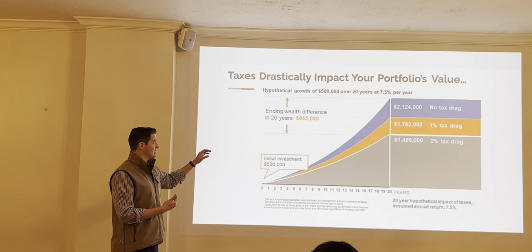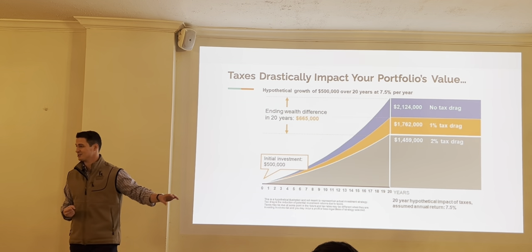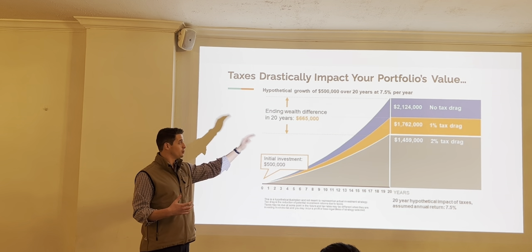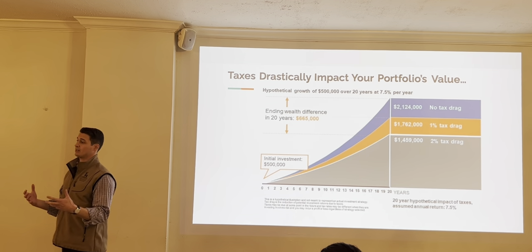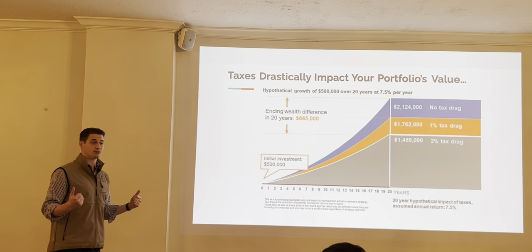The point is that we want to capitalize on that $665,000 at the end of 20 years. We want as much to remain in the portfolio as possible — to be at the $2.1 million mark in 20 years as opposed to $1.4 million. We do that by acting in a tax-efficient manner, finding tax efficiencies and tilting those scales where we can.